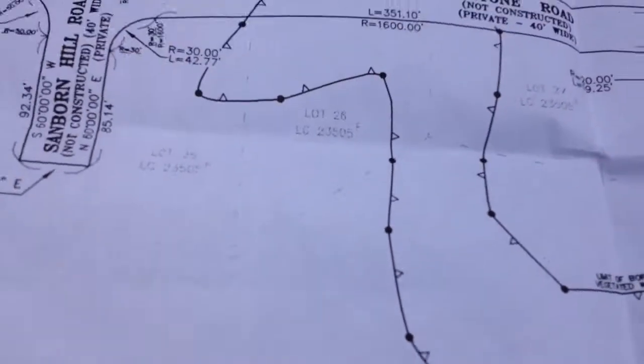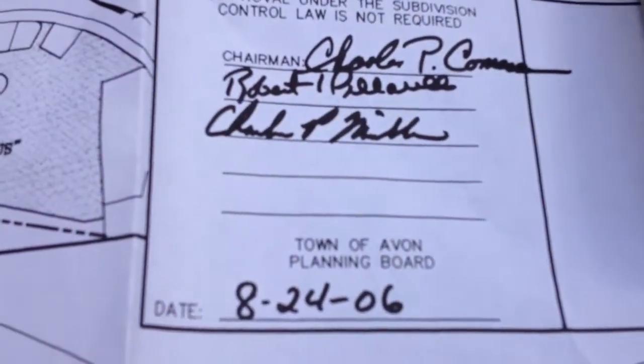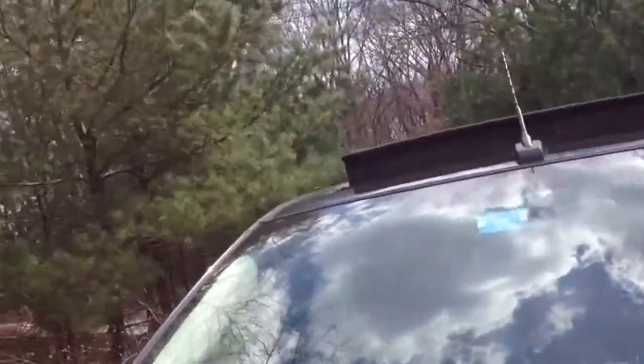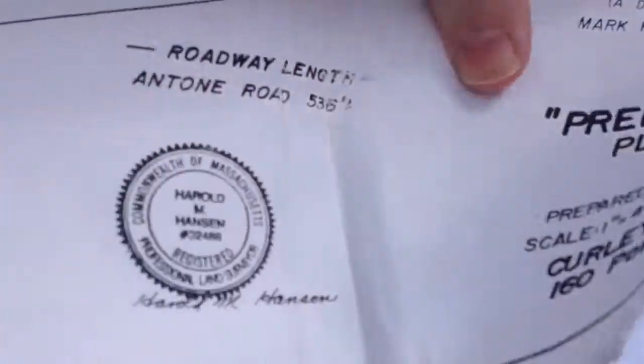Hold on one second while I show you this elevation map. This plan — the planning board saw it in August of 2006. And there's also a preliminary plan that was done by the same company back in 1989 — March 30th, 1989.